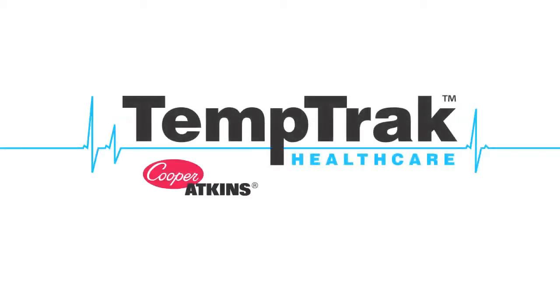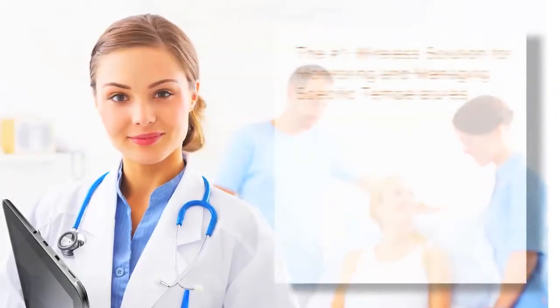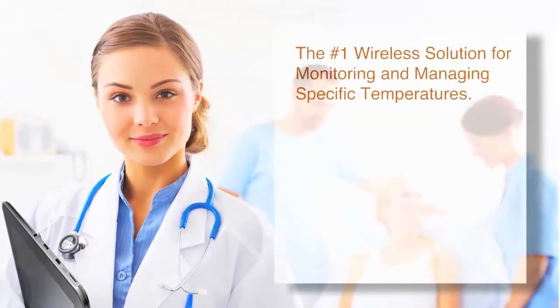TemTrack from Cooper Atkins — the number one wireless solution for monitoring and managing specific temperatures.